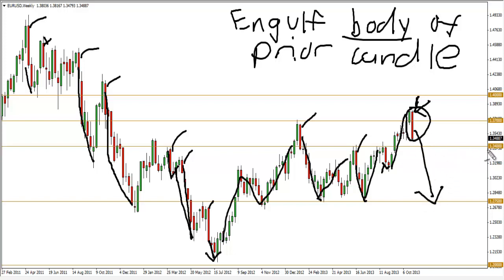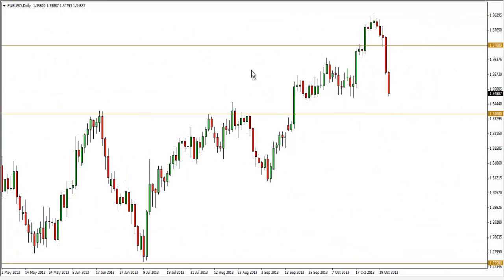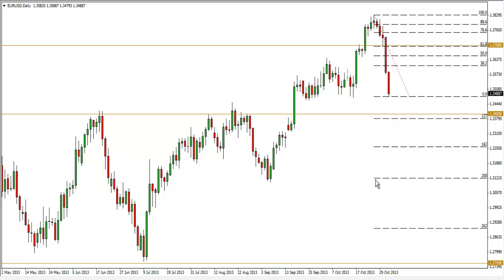I expect price to test the 1.34 level before heading down to the 1.2750 level. Do note the significant level at 1.34. For my short entry, I'll go down to the daily time frame. I'll use a Fibonacci retracement tool from swing high to swing low and look to short between the 50% and 61.8% retracement level. I'm anticipating a potential head and shoulders pattern — left shoulder, head, and price retracing up to form the right shoulder. My stops will be above the swing high, which is the head. That is my potential setup for the EUR/USD.